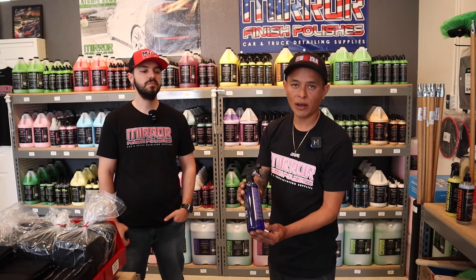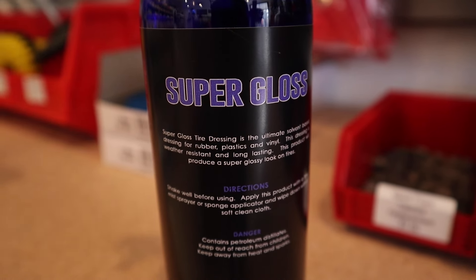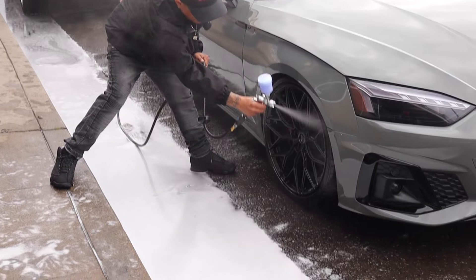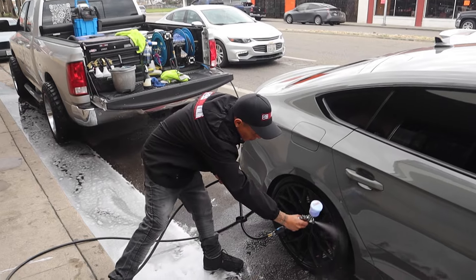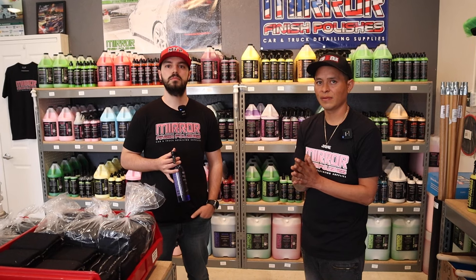The third product is Super Gloss by Mirror Finish Products, and this is what we use in our spray gun — which we use to apply on wheels, engine bays, trims, anything like that. It's easier to apply and it saves you a little bit of extra chemical. Super Gloss is an oil-based dressing, so you can use it in a spray gun, by hand, or with a brush. It's very universal, but it's more of a dressing you want to use just for tires. You cannot mix it with water.